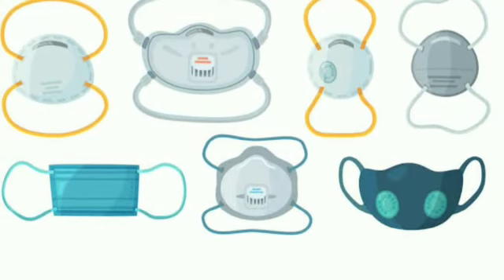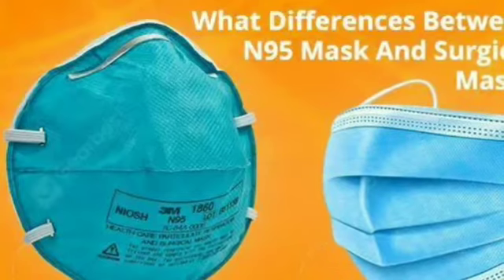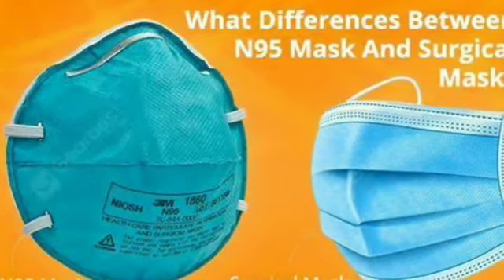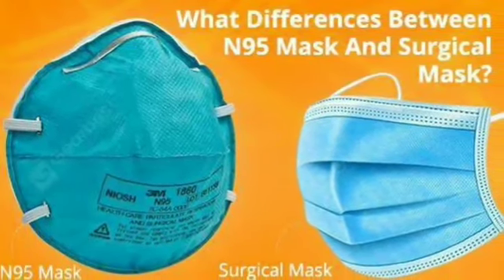Now that you know about the availability of masks, their usage, and their lifetime — is there any mask better than the N95 and FFP masks? Watch my upcoming video to find out. Stay tuned, like and share, and subscribe to our channel. Bye!